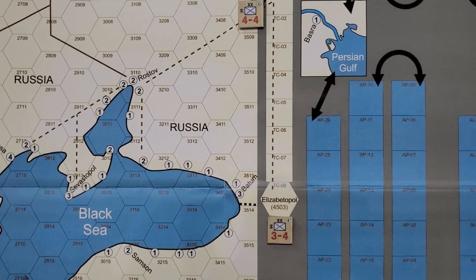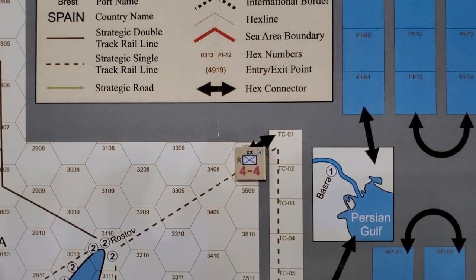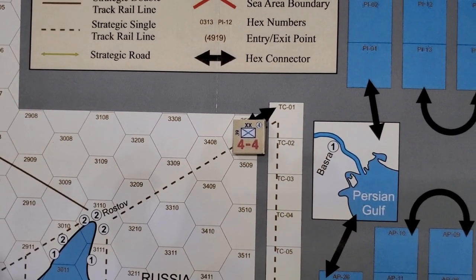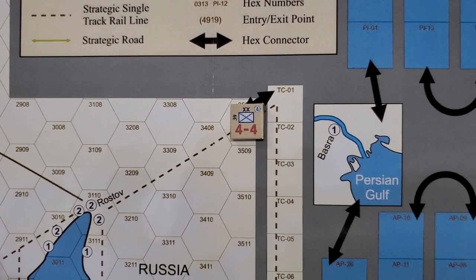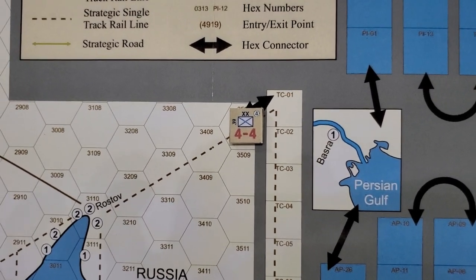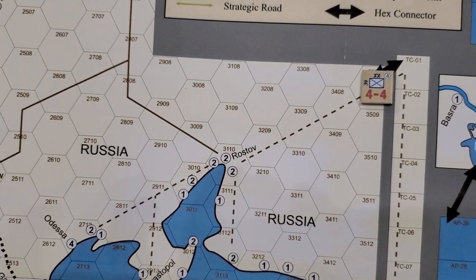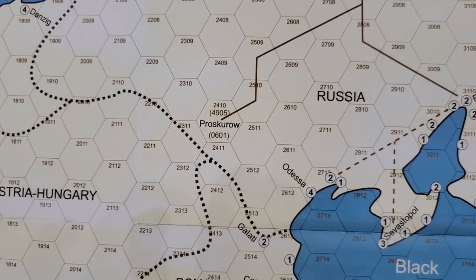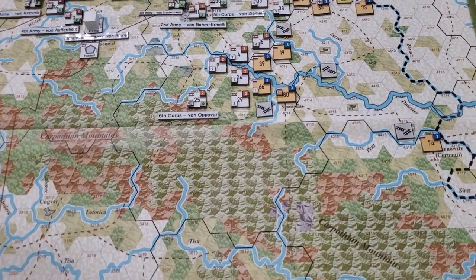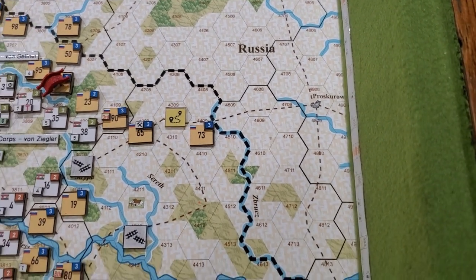I'm pretending that the 39th Infantry Division got the call and moved out practically before the ink was dry on the pact. They've already moved, so as of 03 November, by 04 November they should be en route and I think they'll make it to Proskurov by 07 November as reinforcements — which means they'll be appearing there on the 7th.